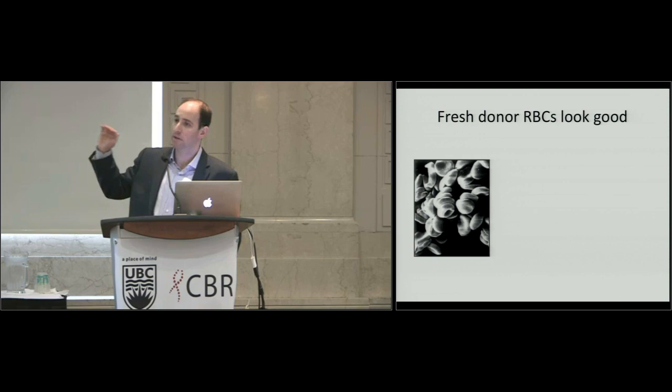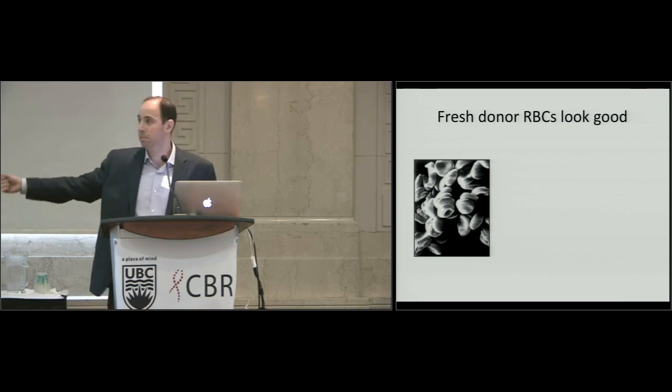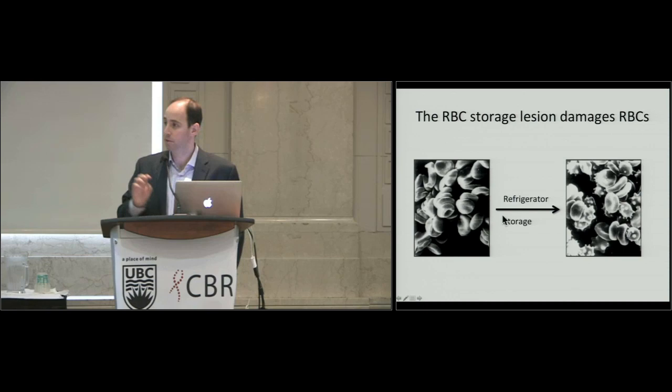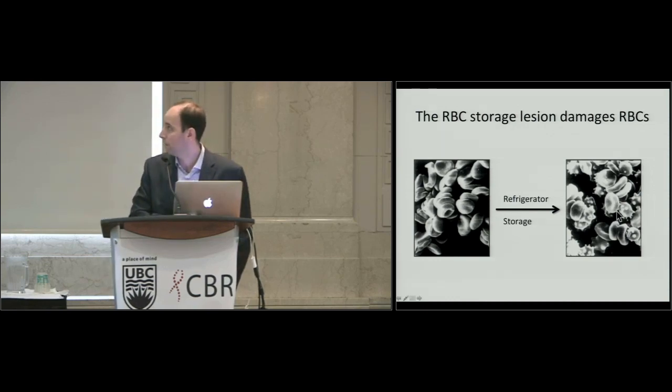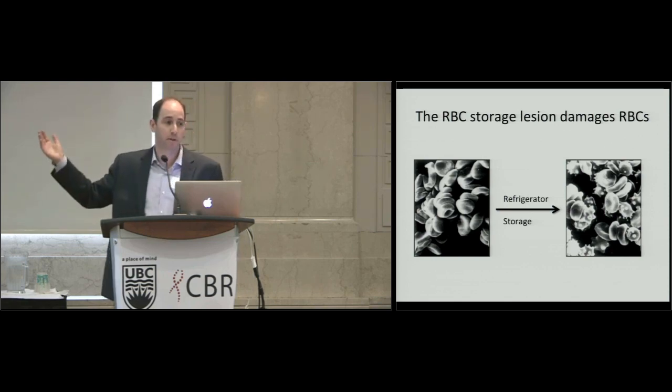This is what red cells look like when they come out of a blood donor on day one. They're smooth, they have a little dimple — these are normal red cells. This is what they look like after you put them in the refrigerator for 35 to 42 days. Some still look fine, but others are releasing membrane and vesiculating. They no longer look right — they look like spiky volleyballs, called echinocytes or spheroid echinocytes. You can imagine those red cells wouldn't circulate very well.